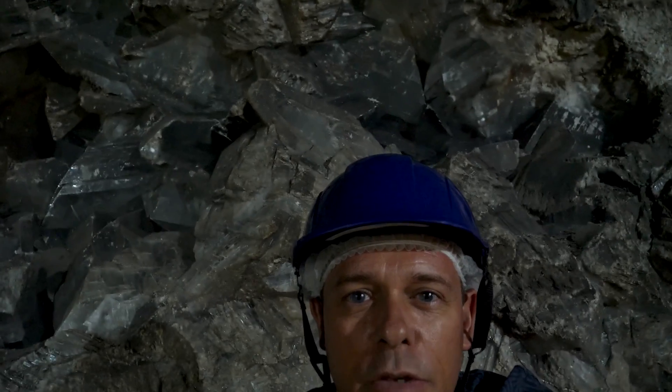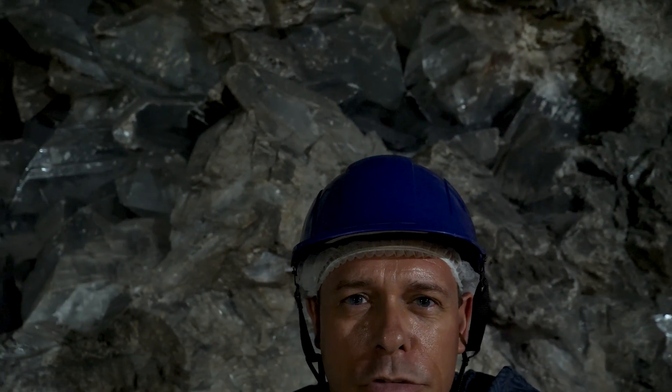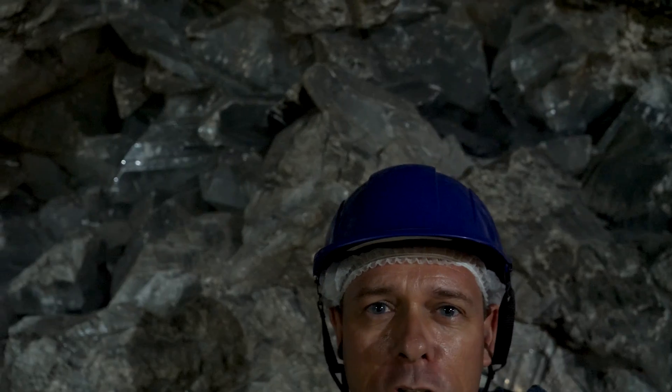Here behind me you can see one of the smaller geodes, and it's broken because the mine workers took some parts home. That's how they discovered it.